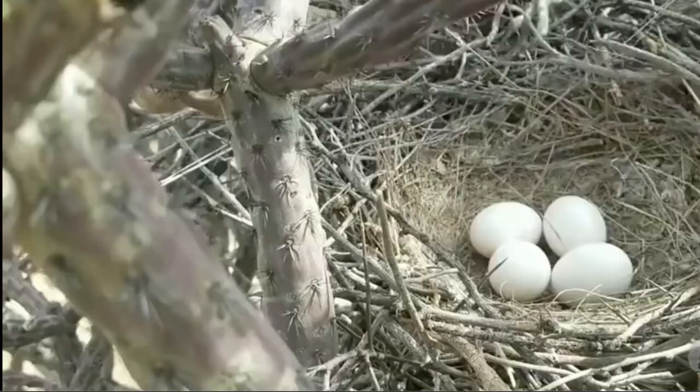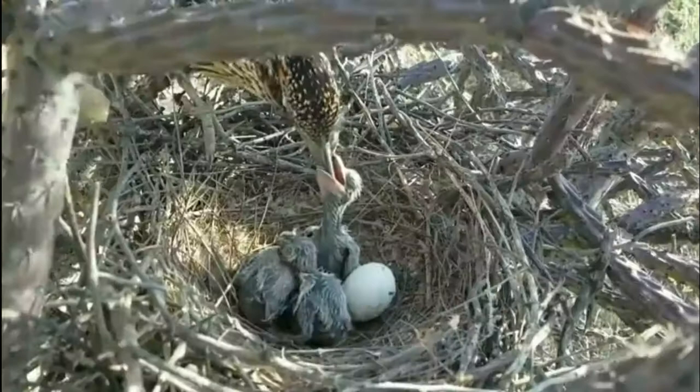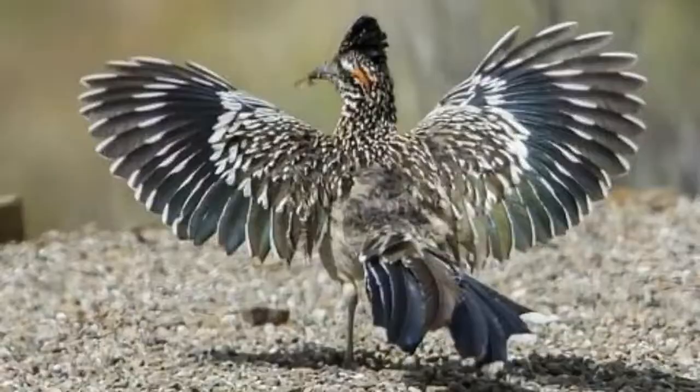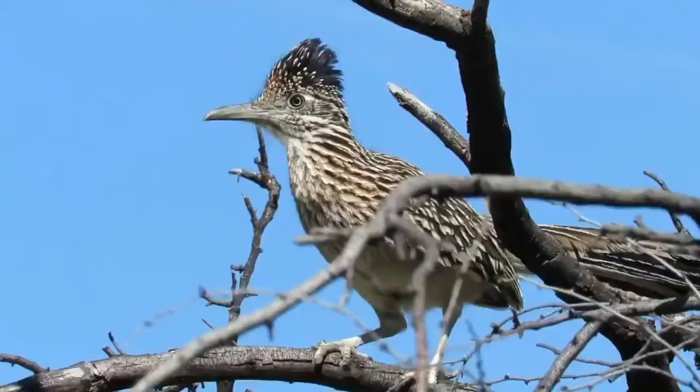Each pair has two to eight eggs per breeding season. Most pairs raise the young together, taking turns protecting the hatchlings and procuring food. Their average lifespan in the wild can range anywhere from six to eight years. These birds can make a variety of vocalizations including buzzes, coos, and warbles.